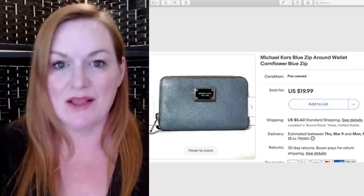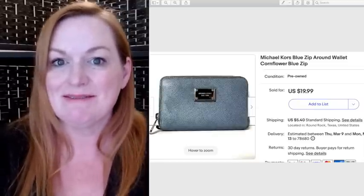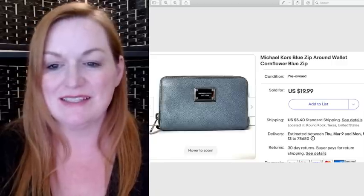This is a Michael Kors wallet I recently got at one of my favorite Goodwills. I spent $4 on this and sold it for $20.